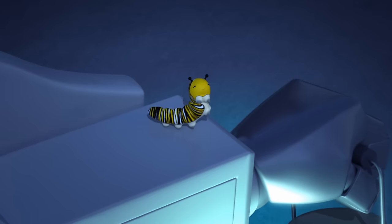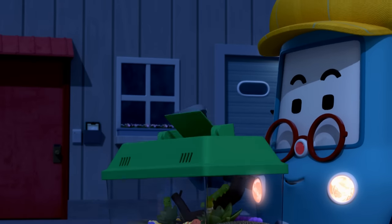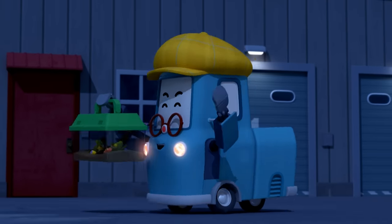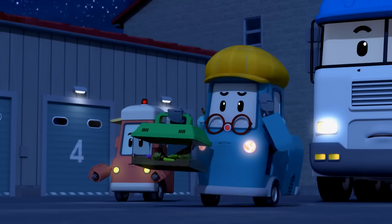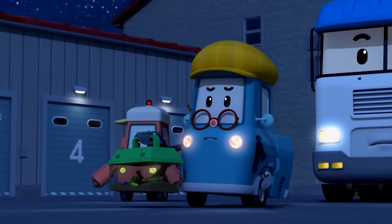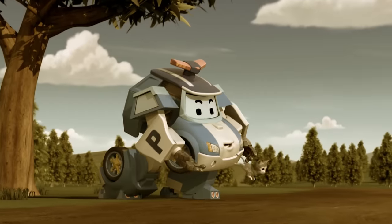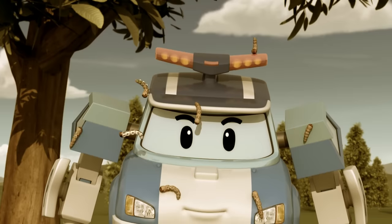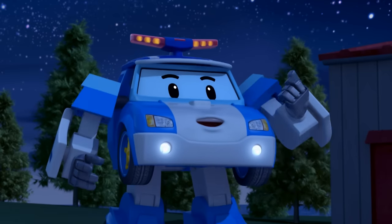Hi there, guy. Excuse me. They're all back! So, for how long have you been afraid of bugs? It's been a while. I helped a cat from a tree a long time ago and a bunch of worms fell all over me. I think it started then.